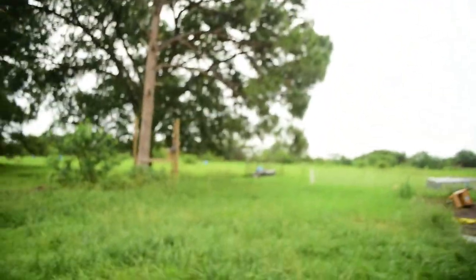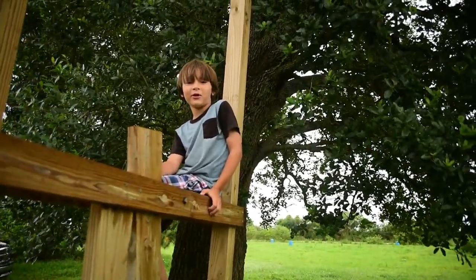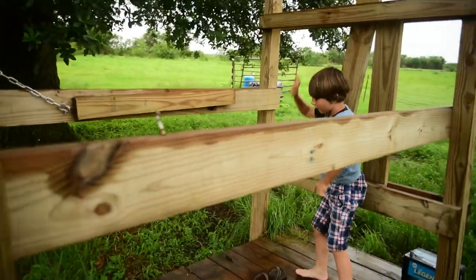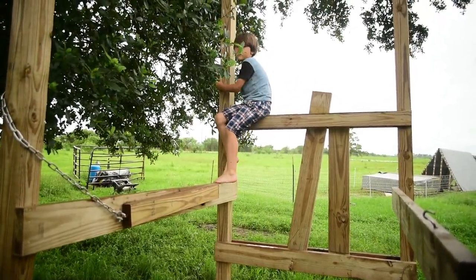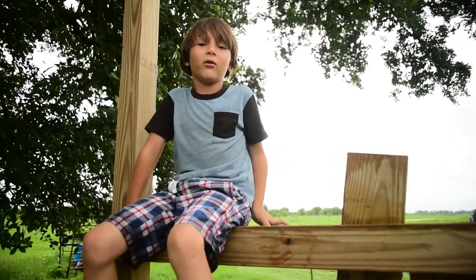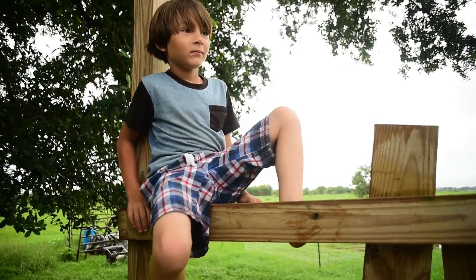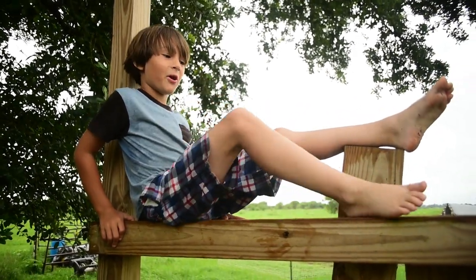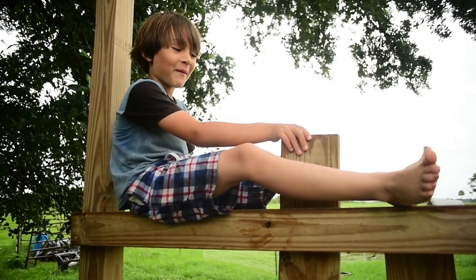What are you doing up there buddy? Look at you - you can do it! Are you a monkey or a boy? Not a monkey, just a boy with sick climbing skills.